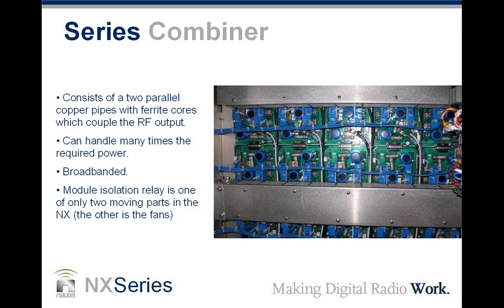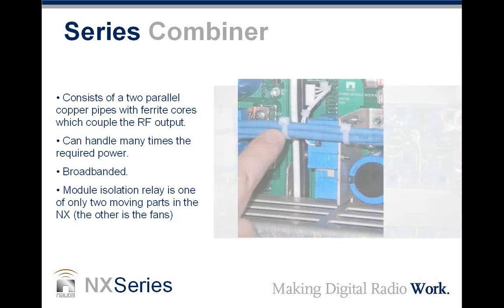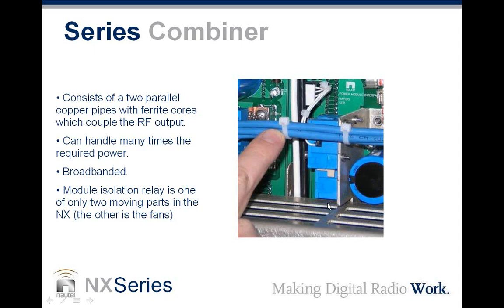The series combiner is basically two parallel copper pipes with ferrite cores hidden underneath shields that couple the RF output. The top of the shield is the return path; through the center is the ferrite core. There is one relay per module in the combiner — one of only two moving parts in the NX series (the other being the fans). This relay is the isolation relay: it shorts out that module's contribution to the combiner string so the module can be removed live without any effects.